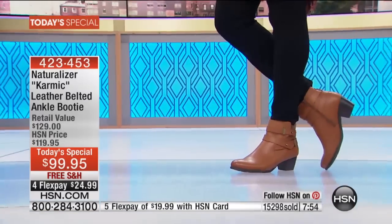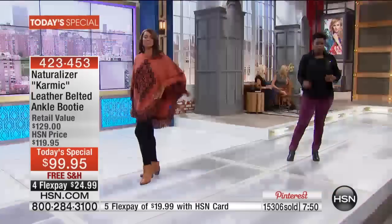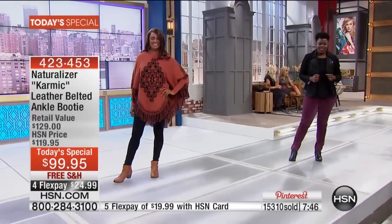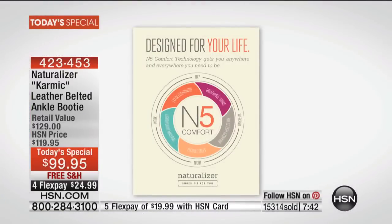Another thousand sold. It's only here at HSN. Naturalizer with the N5 comfort system — that's extra cushioning, extra padding, giving you extra comfort. You can walk more, enjoy life more. You don't have to worry about the boot break-in. How many of us have purchased a pair of boots and you're like, okay this is not the boot I thought it was going to be — they're stiff and they don't move with you.